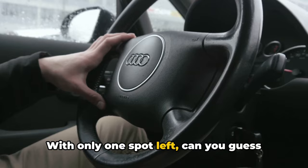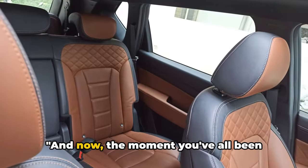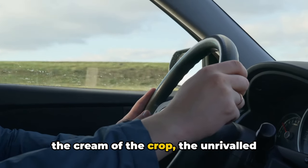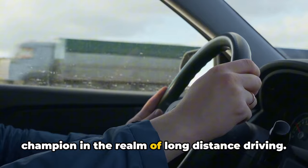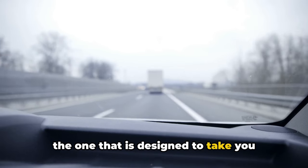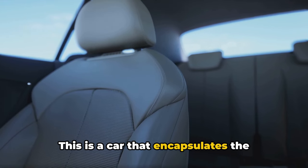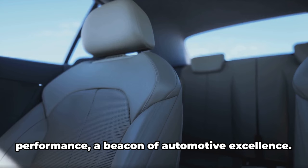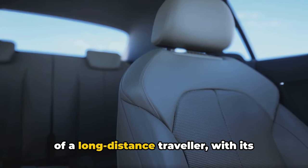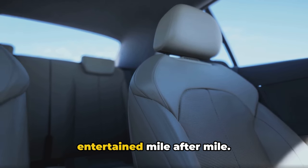With only one spot left, can you guess which car takes the crown for the most reliable car for long-distance driving? And now, the moment you've all been waiting for — we've finally arrived at the pinnacle, the cream of the crop, the unrivaled champion in the realm of long-distance driving. This is the car that outshines the rest, the one designed to take you beyond the horizon and back without skipping a beat. It encapsulates the perfect blend of comfort, reliability, and performance — a beacon of automotive excellence — with spacious interiors and a state-of-the-art entertainment system to keep you entertained mile after mile.